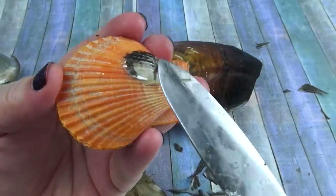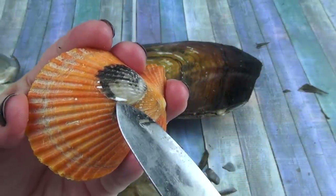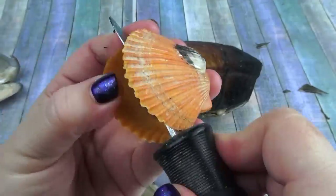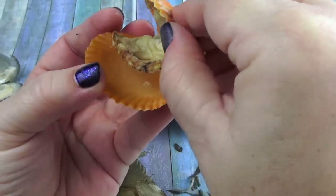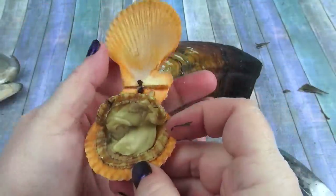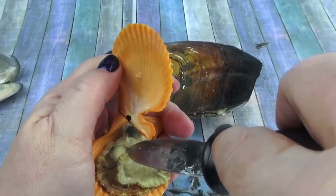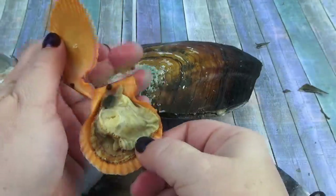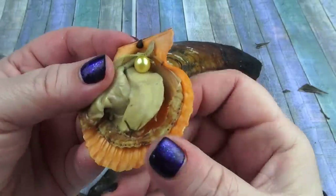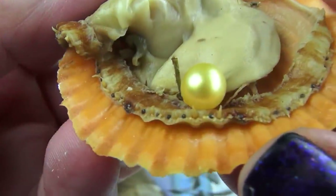Now I'm going to show you something. Underneath here there's an oyster — the inside of it. But inside of here is a pearl. Somewhere. Nope. Somewhere. Yes! Ooh, here he is. The little yellow one. We got the little yellow one right there.